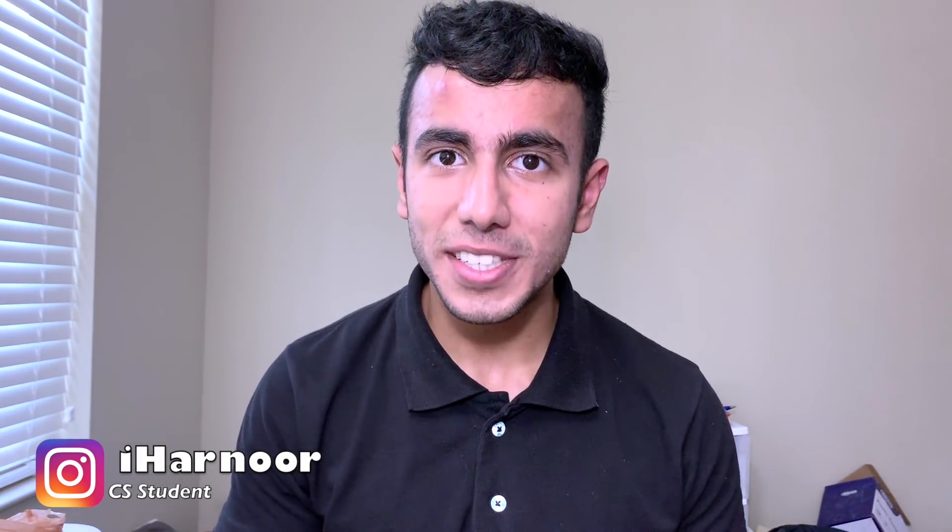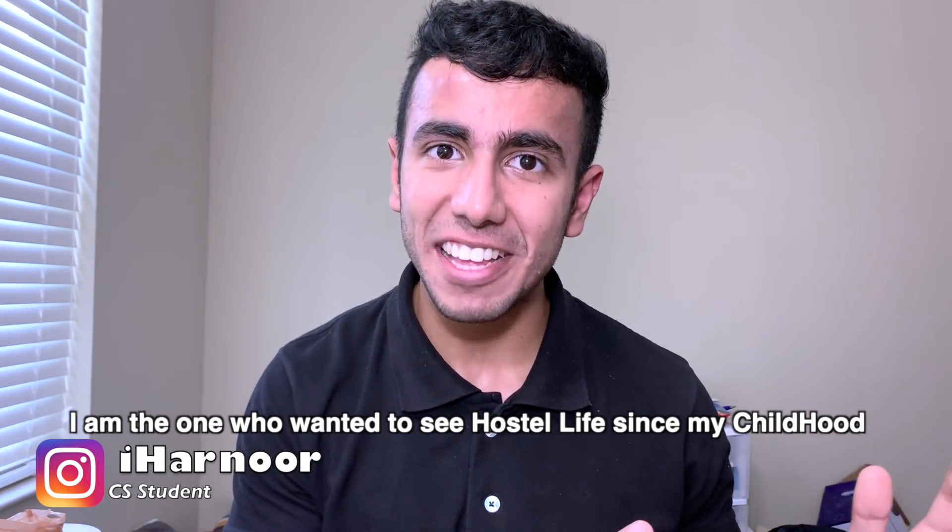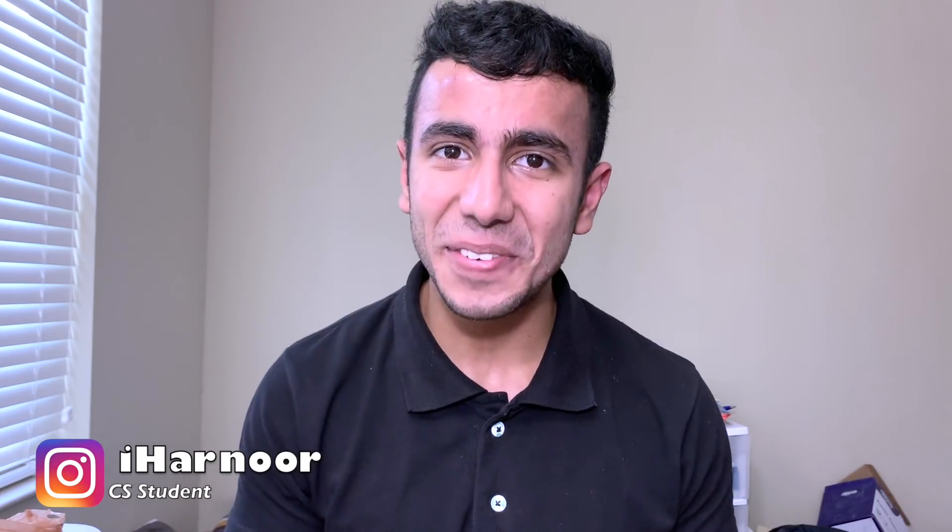Hey guys, this is Harnoor from Georgia State University of America. I always wanted to experience hostel life from childhood, and since my IIT JEE preparation, our teachers told us that hostel life is going to be the best time of your life. So here I am, living hostel life for the last 3 years. This video is going to be a comparison of hostel life in India vs hostel life in America.